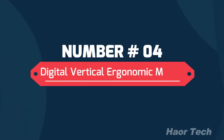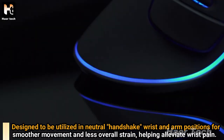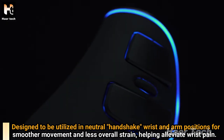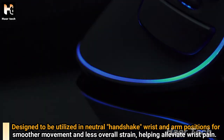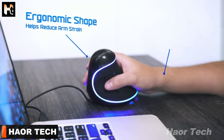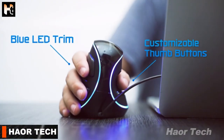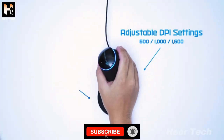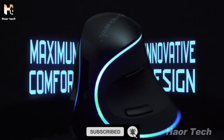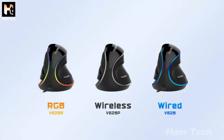Number 4: Digital Vertical Ergonomic Mouse by JTEC Digital. Designed to be used in a neutral handshake wrist and arm position for smoother movement and less overall strain, helping alleviate wrist pain. The ergonomic shape helps reduce arm strain. Features include blue LED trim, customizable thumb buttons, adjustable DPI settings, removable palm rest, and maximum comfort innovative design. Available in RGB, wireless, and wired versions.